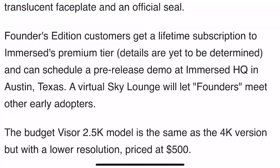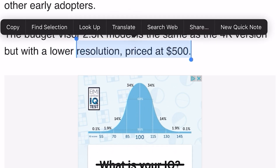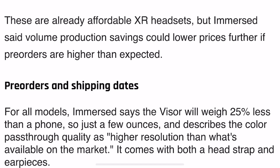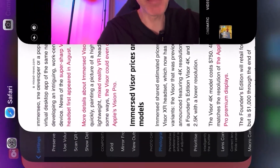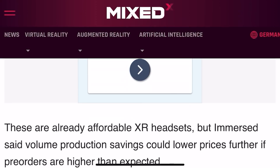The budget Visor 2.5K model is the same as the 4K but with lower resolution, priced at $500 US dollars. That is amazing, especially given that the Apple Vision Pro is going to be $3,000 plus. It's just crazy.